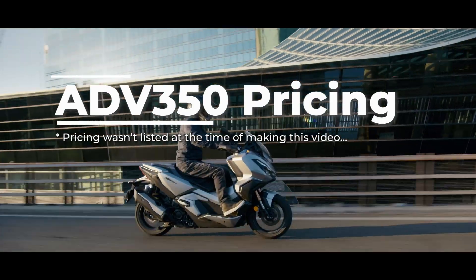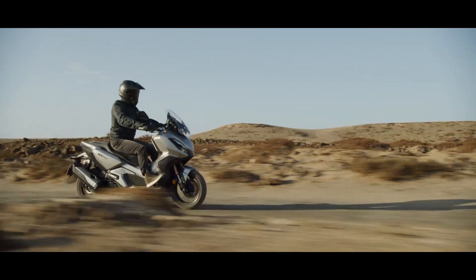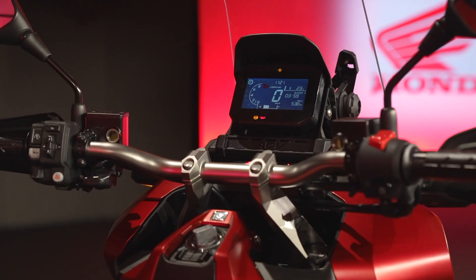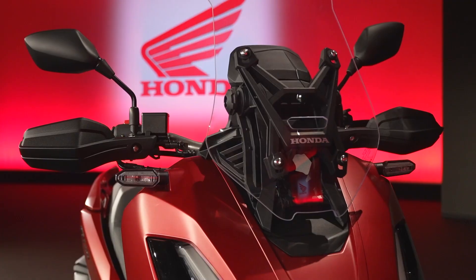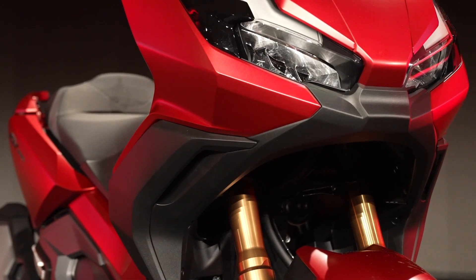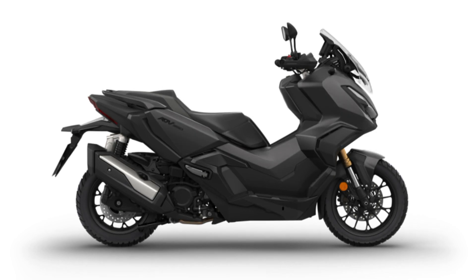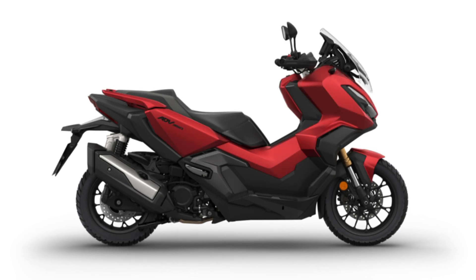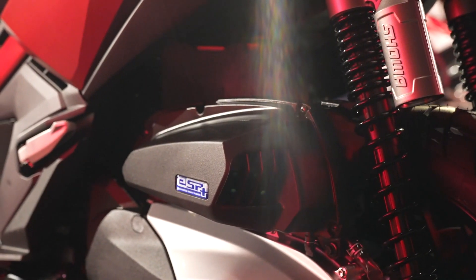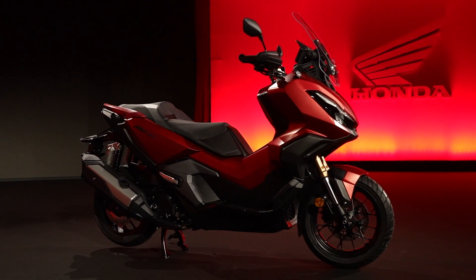Next up is a new addition to the lineup that we've been talking about rumors on for quite some time — the ADV 350 scooter. It's a step down from the X-ADV but a step up from the very popular ADV 150 platform, with right at 29 horsepower and 23 and a half foot-pounds of torque, so this thing will scoot — no pun intended. Color options include spangled silver metallic, matte carbonium gray metallic, and matte carnelian red metallic. Personally I think we need this thing and the Forza 350 in the states to fill some holes in our scooter lineup, but what do you guys think?